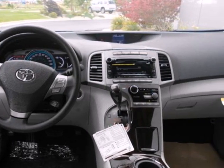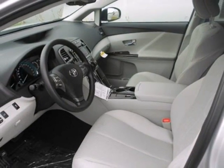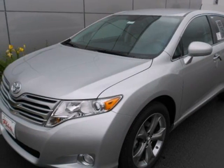Critics and consumers alike love it for its smooth ride, spacious interior and all-around comfort. You've got to drive it to believe it. Stop in today and take it for a test drive.